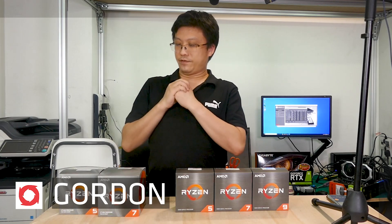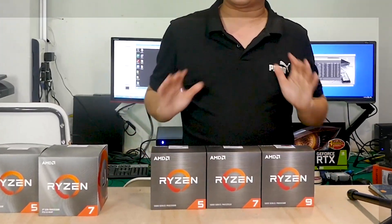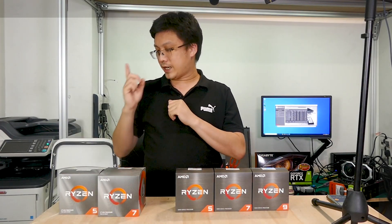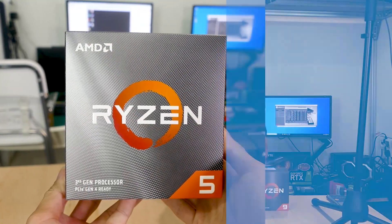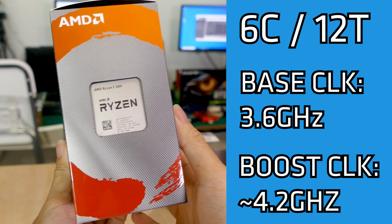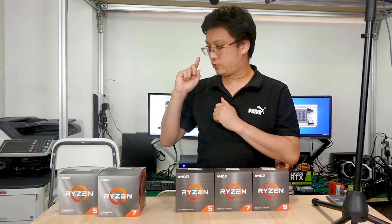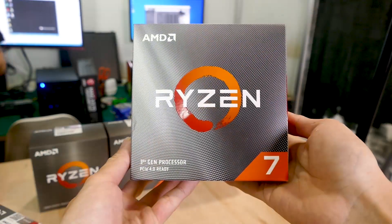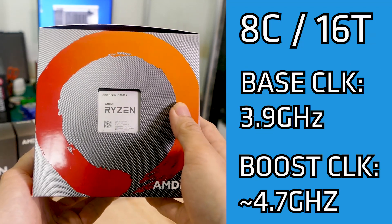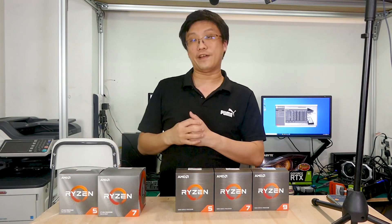We have the Ryzen 3000 series and the new kids on the block, the Ryzen 5000 series. On the left, first off, we have the AMD Ryzen 5 3600 — 6 core, 12 threads, starting at about SGD $300 in Singapore. Next, the AMD Ryzen 7 3800 — 8 core, 16 threads — clocks in at about SGD $550.